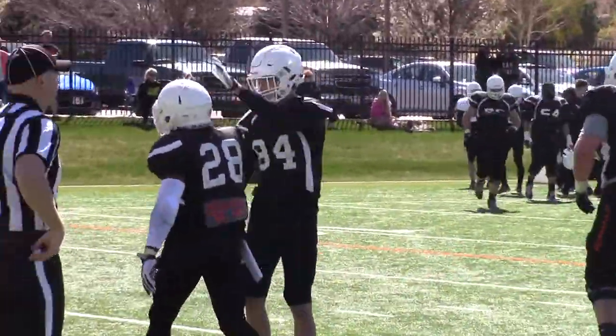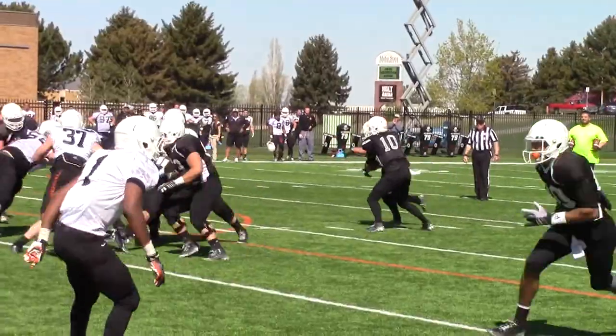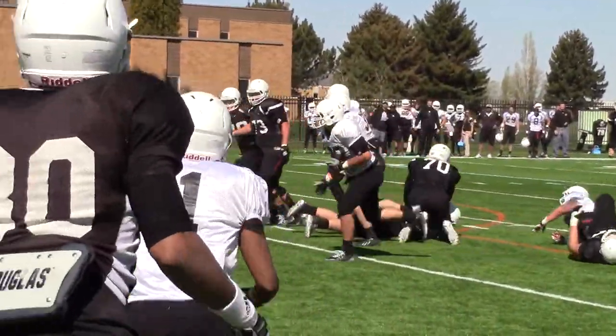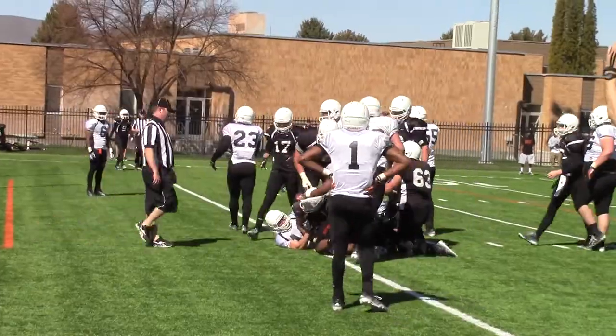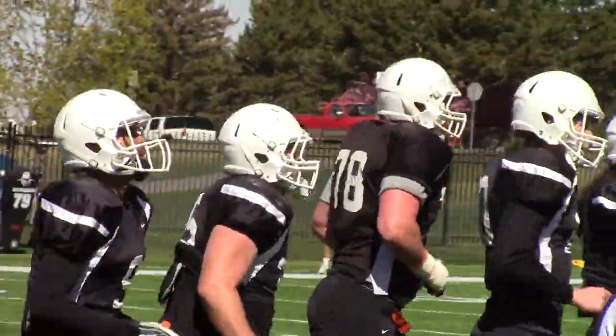Another touchdown rush came from Braden Mitchell, former Skyline Grizzlies. The local kid powering his way into the end zone. We'll give him a little bit of face time as he runs off the field.